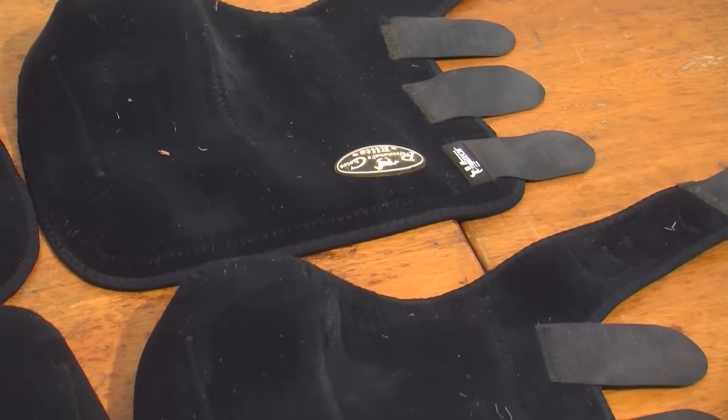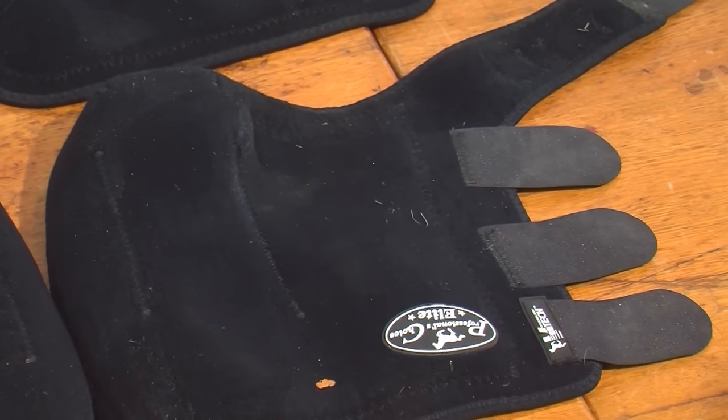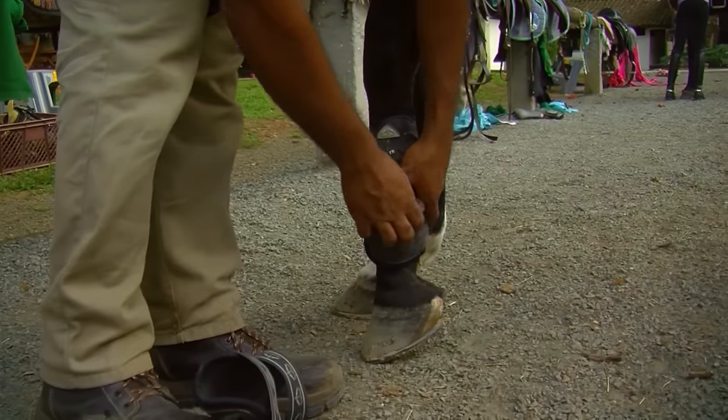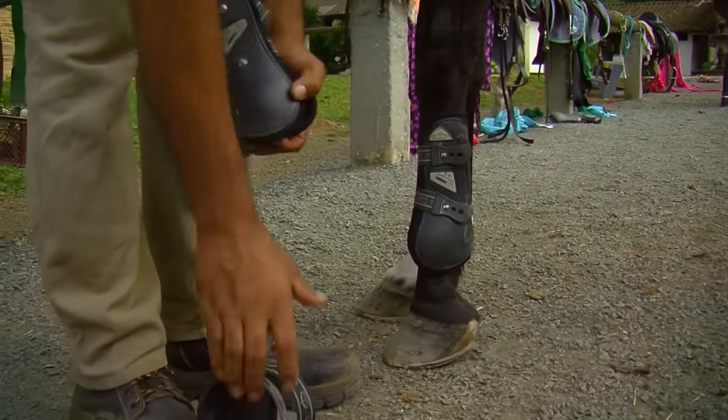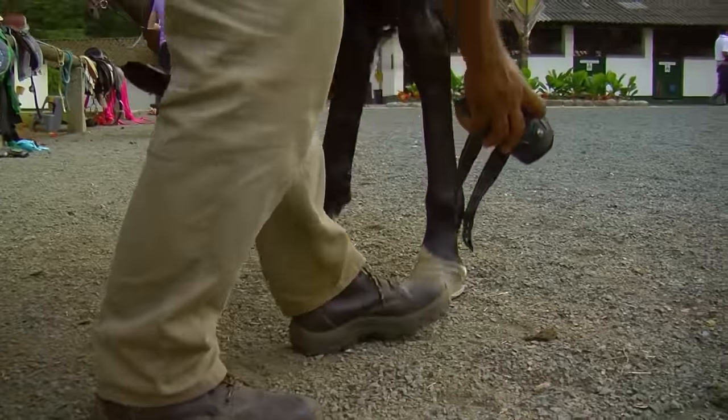Here's another item we have: the wraps, or splint boots, which are used for dressage and jumping. We also have bandages and the bell boots with protective gel. You don't see these in any other equestrian activity — only in jumping and dressage.